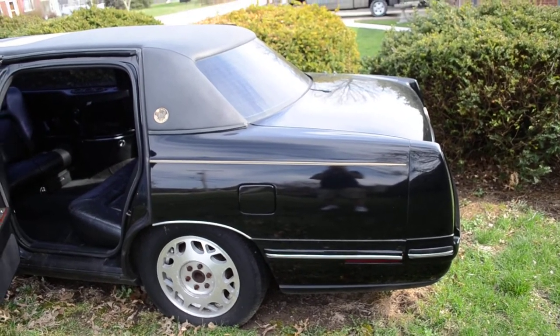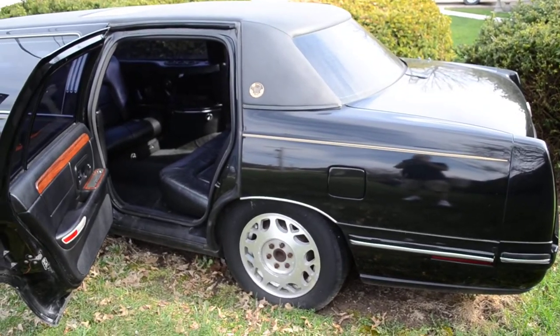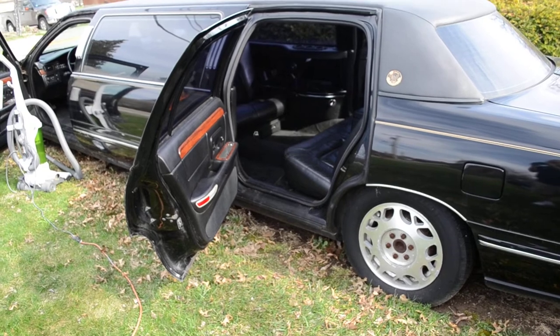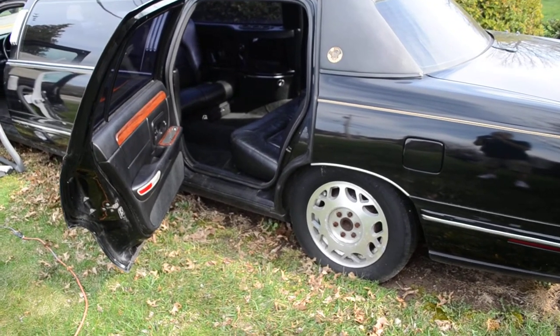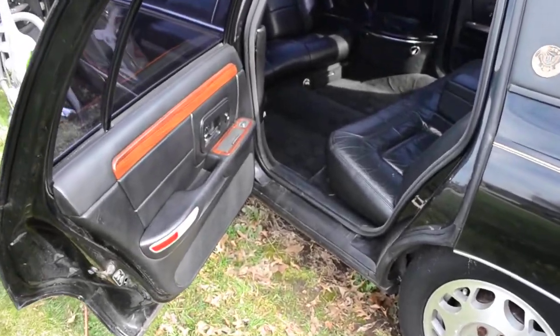1999 Cadillac DeVille d'Elegance, black four-door limousine. This is the rear quarters for passengers.